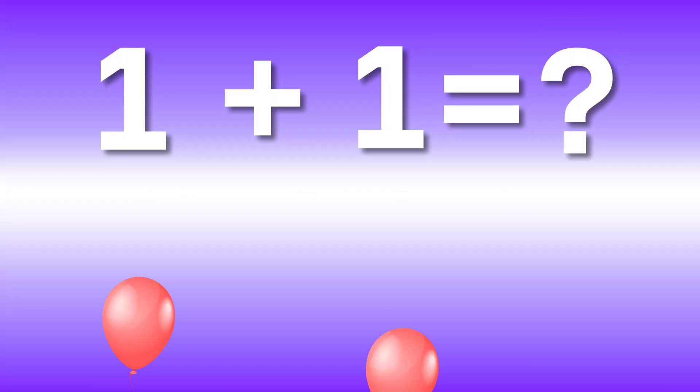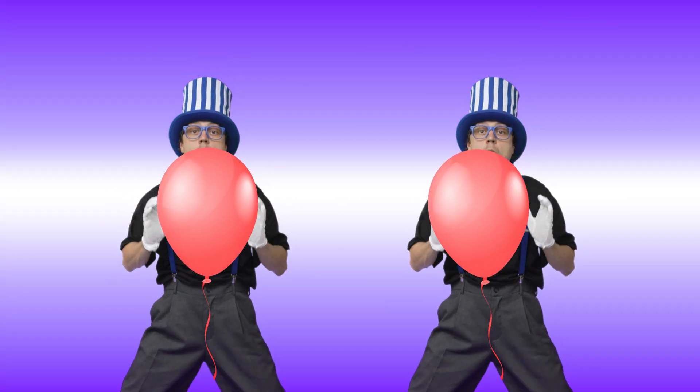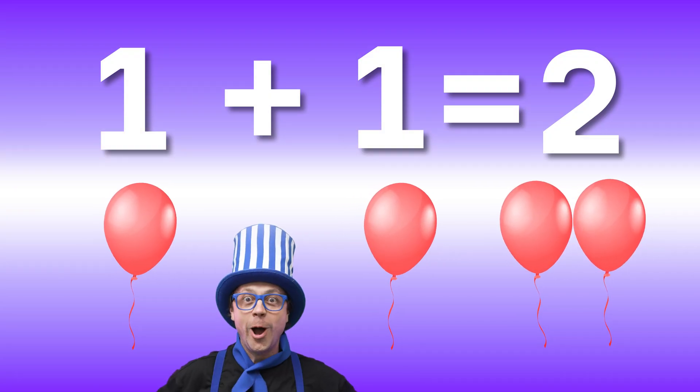One plus one, what's the sum? Two balloons, here they come. Add them up, then look around. Two red balloons, we just found.